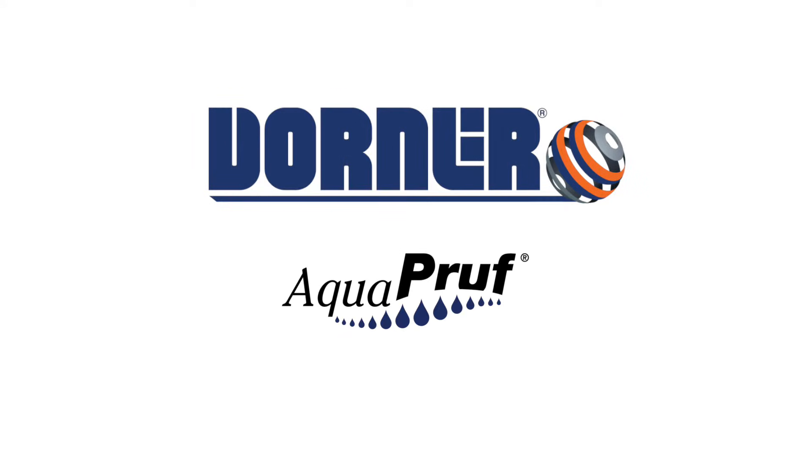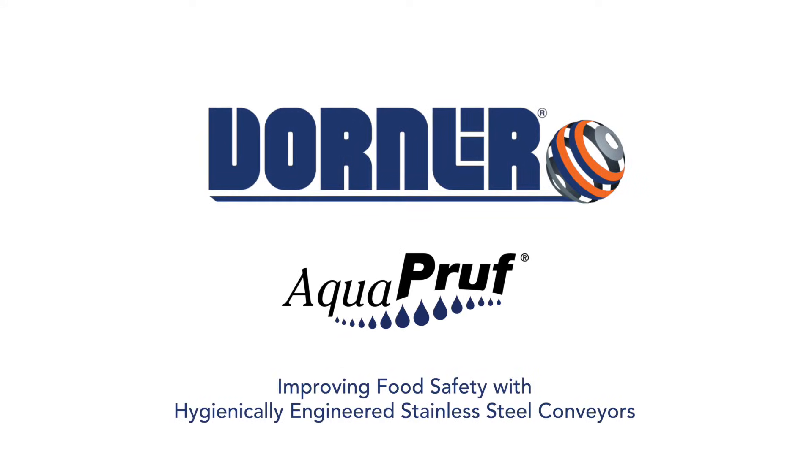Dorner Manufacturing presents Aquaproof Conveyors, improving food safety with hygienically engineered stainless steel conveyors.